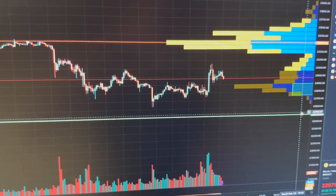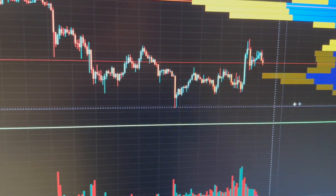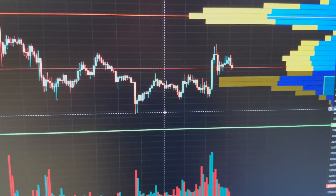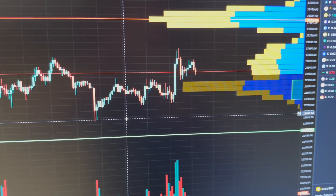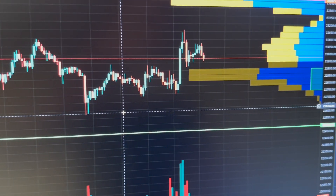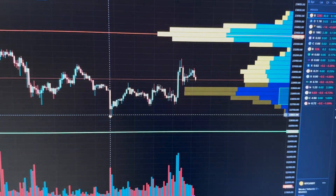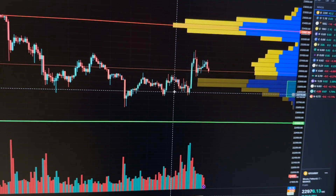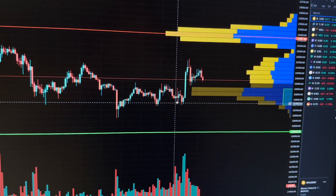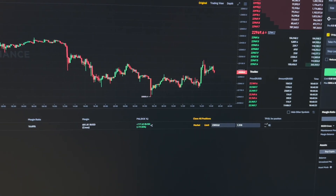On the short term, switching to the 15-minute chart, you can see we didn't go exactly to the line — we had a bounce way earlier, at exactly 22,600 right here. To me this was a very bullish sign, and I opened my long position at 22,800 before this spike right here.